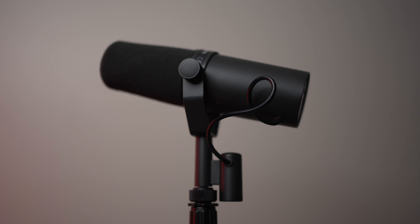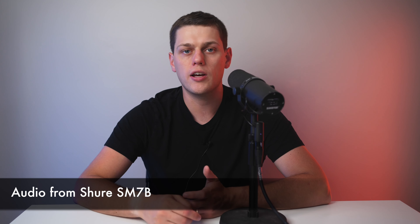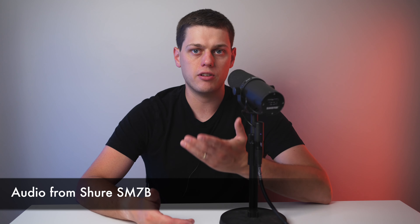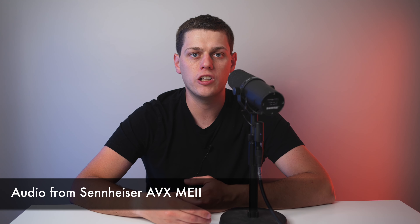It seems like today people care less and less if a microphone is visible in a shot. It used to be you would have to hide a lavalier mic or boom a shotgun microphone out of frame to get the best audio of your talent. But now with a lot of internet videos, we're seeing people just using a Shure SM7B or a dynamic microphone right in the frame of their shot.